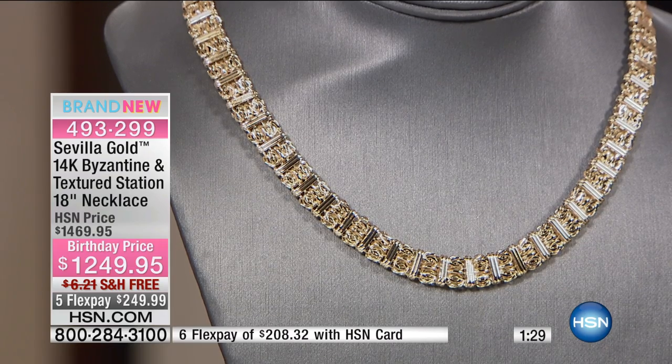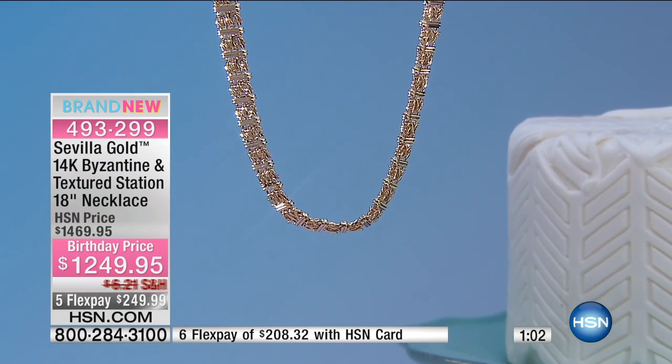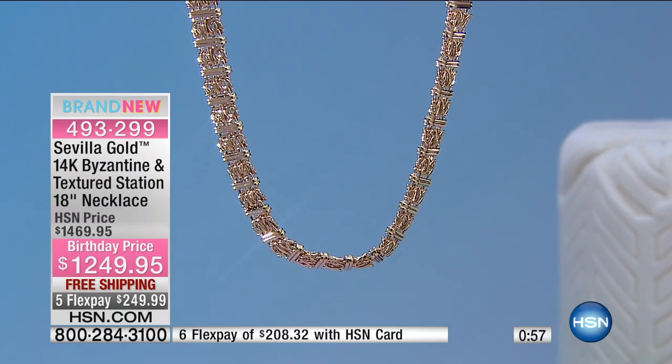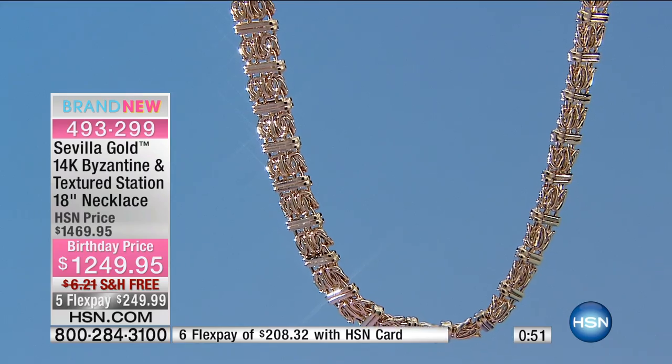If you have your HSN charge card, you can get this one home for $208. I was in Rome and I saw this design in a window — I honestly have not seen this design before. It is the marriage of Byzantine with almost an Egyptian flair, and then individual bars separating the Byzantine links.